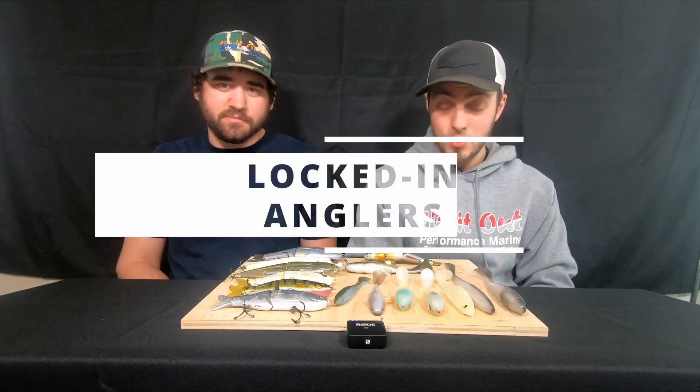If you guys have any questions — any technique-specific elements or want to know what kind of rods or colors we use — feel free to reach out in the comments, we'd be happy to answer. Get out there, throw a big bait, and try to stick that big one. If you guys like this content we've got a bunch more coming — hit the like and subscribe button and we'll catch you guys on the next one.